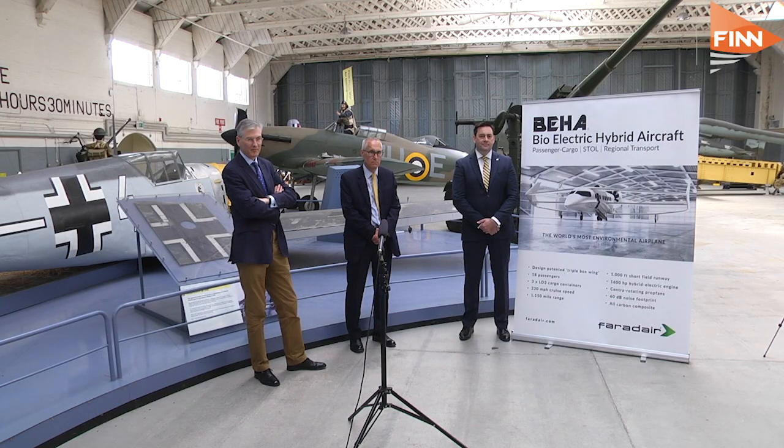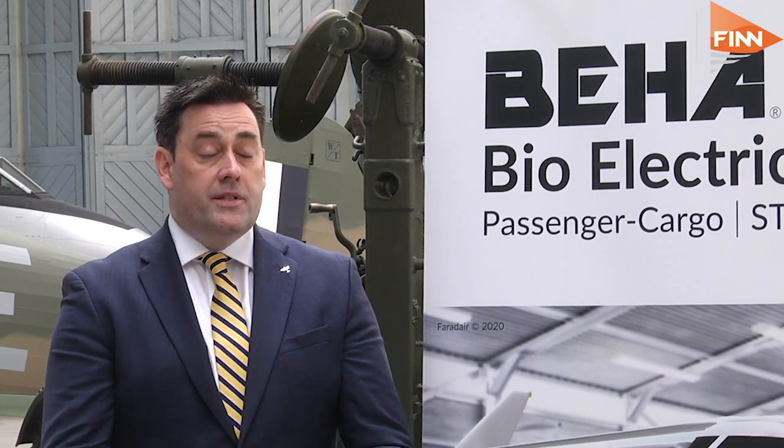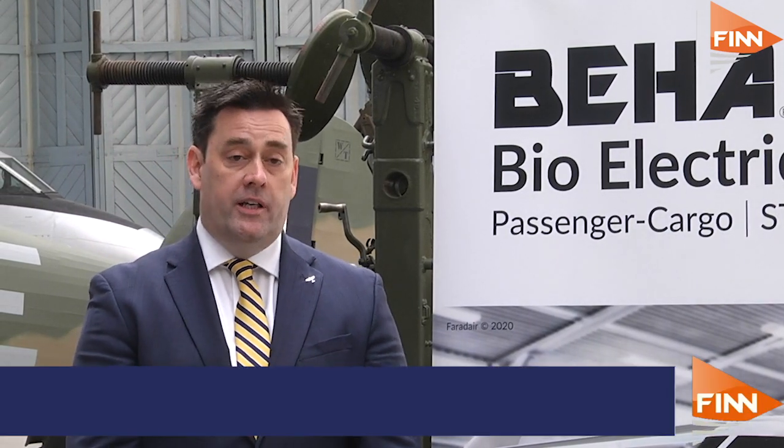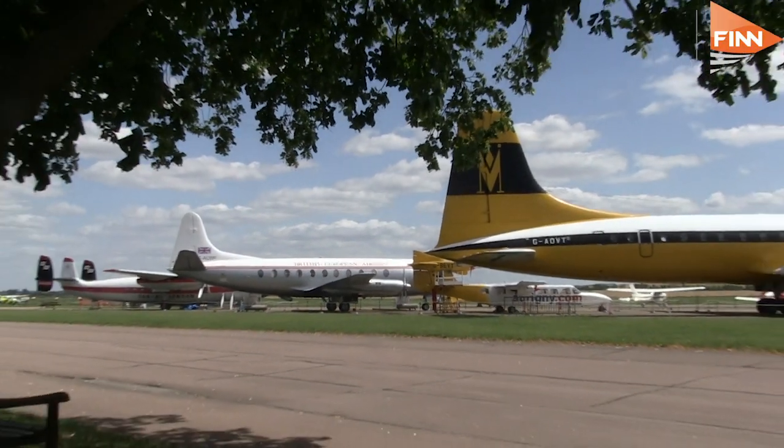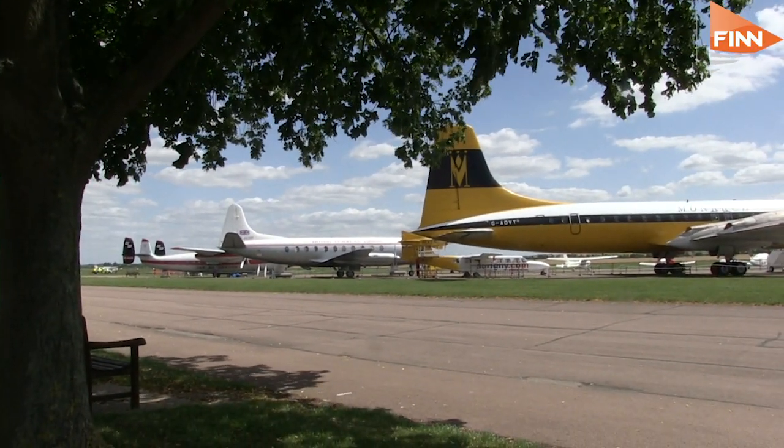Tell us about Beha. Well, basically having worked in the commercial aircraft market for many years we saw an opportunity where the regional market has struggled on tradition. We've seen a lot of difficulty for regional carriers, and with the new technologies that are coming available we can see a fantastic opportunity to bring in a regional aircraft again, much like we used to do in the 1930s.